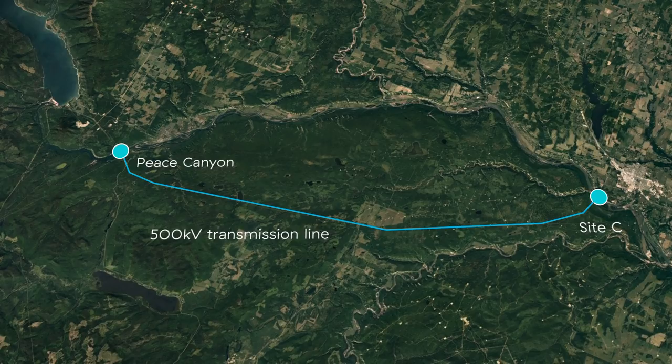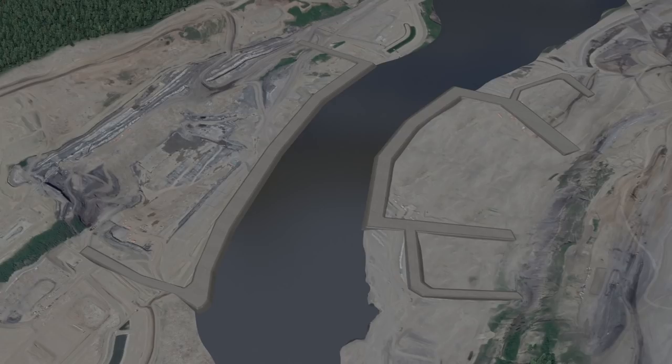The first step in building the dam is to build cofferdams on the north and south banks to confine the river. This allows for construction activities to begin behind the cofferdams.